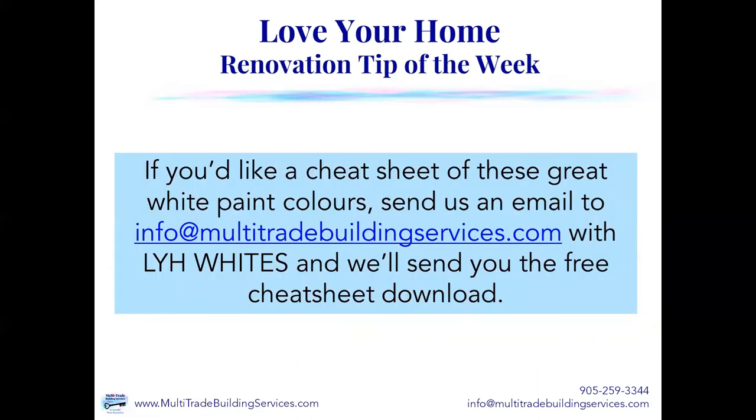If you'd like a cheat sheet of these great white paint colors, just send me an email to info@multitradebuildingservices.com. In the subject line, write LYH whites, and we'll send you the free cheat sheet download. You'll have all the paint colors we discussed today and a brief summary to help you when you're going to the paint store to pick out what you want.